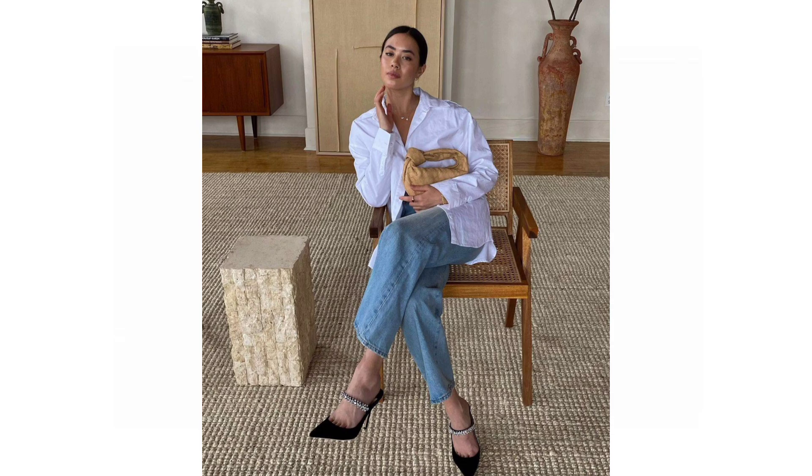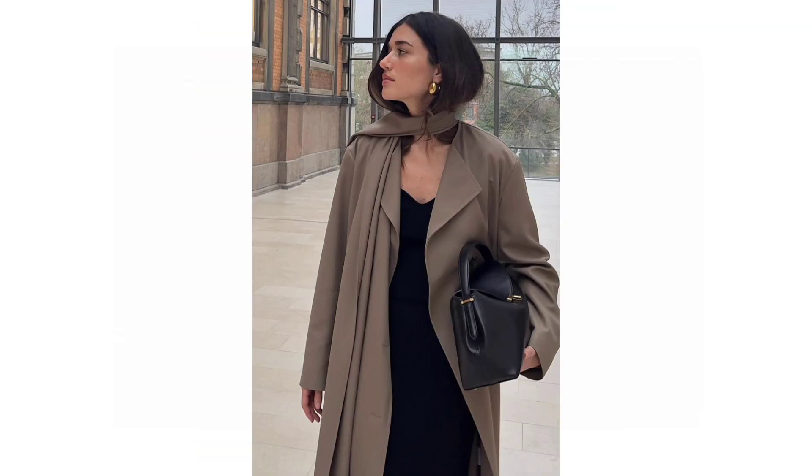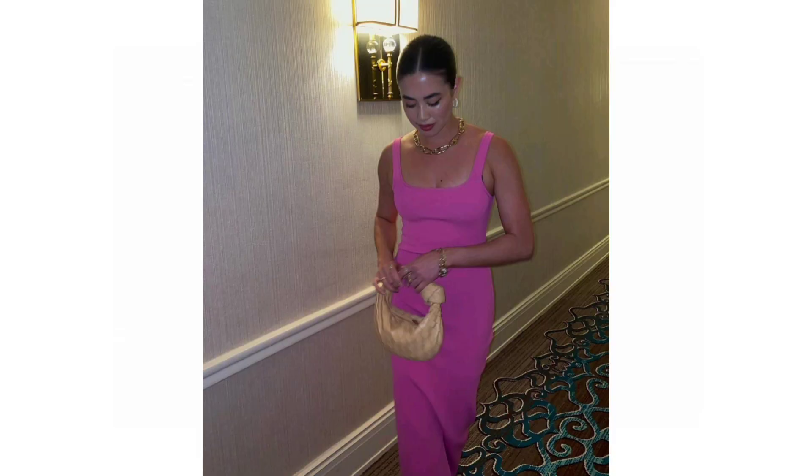Getting dressed up to go out is a big chunk of what makes a party so much fun. Putting together outfits is a chance to put your most extra foot forward, get mileage out of your favorite statement pieces, and turn the volume on your current aesthetic obsession all the way up. In this video, I'll show you the low-key party outfits you can try for the next night out and beyond.